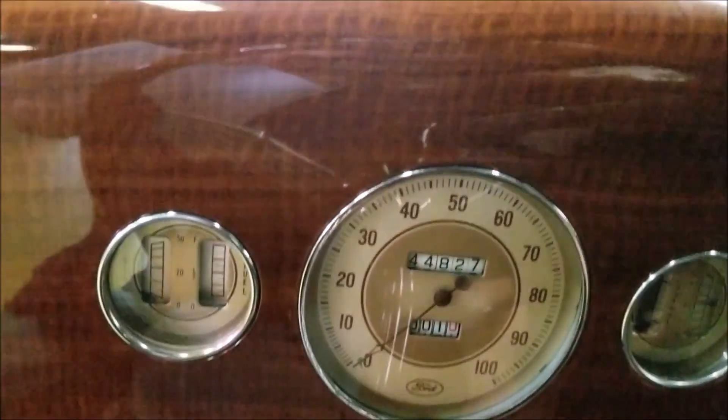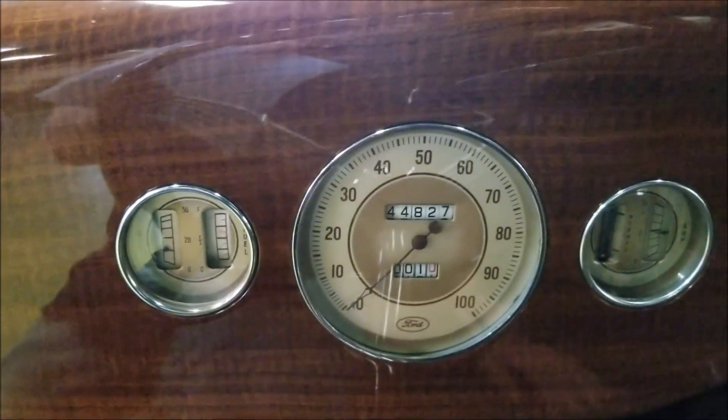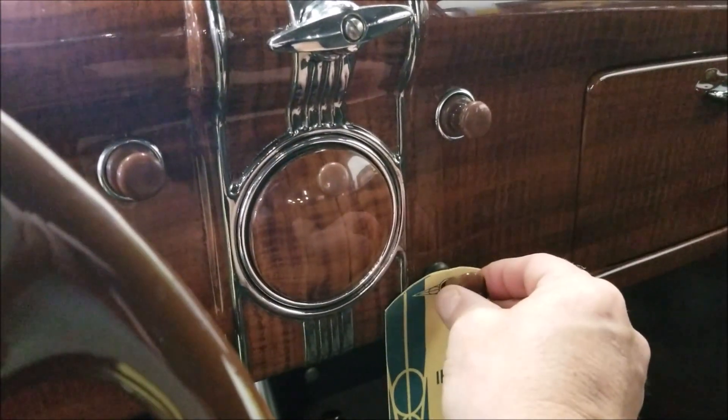Let me go ahead and fire this up so you can hear it run. Click the ignition on — starter's down on the floor here. I think we're going to choke it a bit since we're indoors. Making sure we're in neutral.